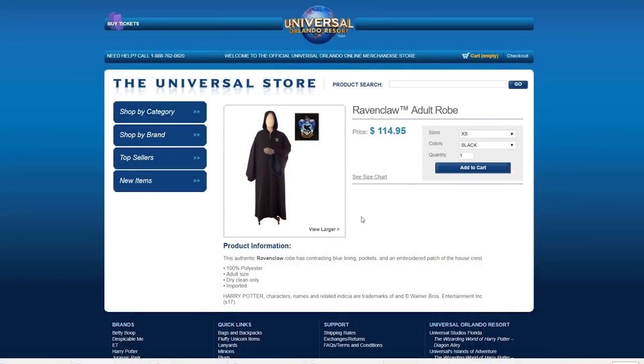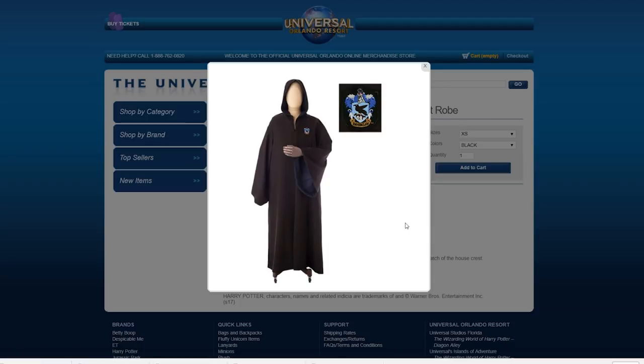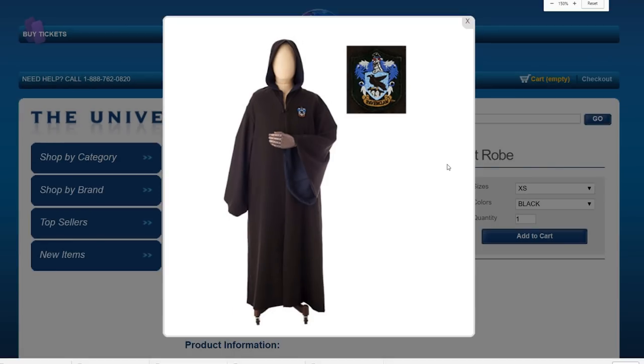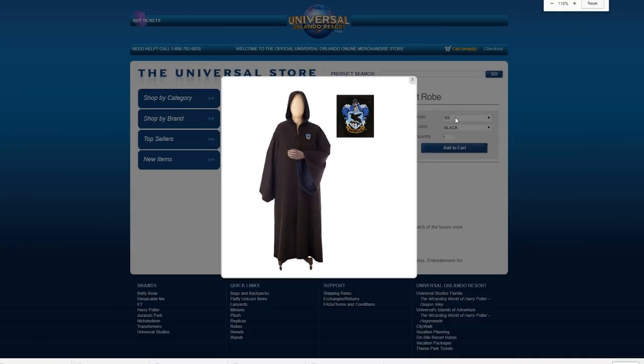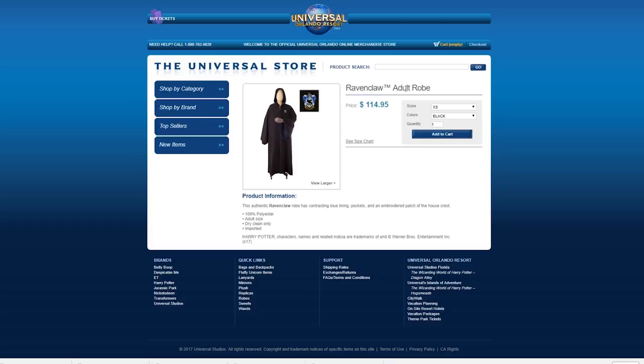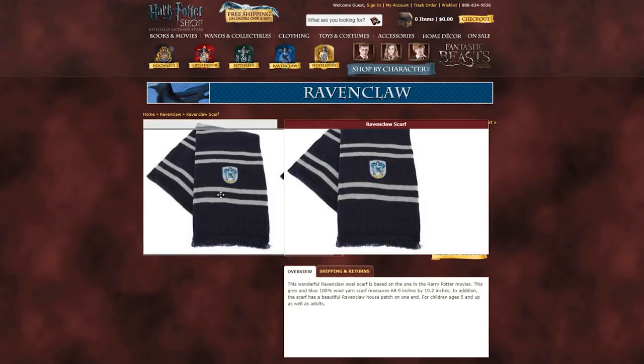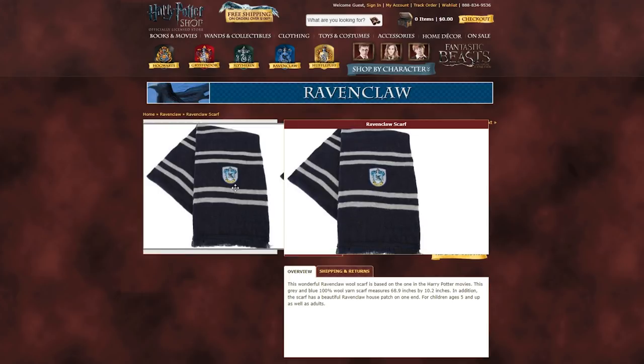The first thing that you need to do is make sure that your giftee has the proper Hogwarts attire essentials, and that includes a Ravenclaw robe. You can get a number of different robes made from a number of different materials, handmade or cheaply made from China. But I would recommend that you check out the Universal Studios website for a good quality robe at a decent price. Another essential that your Ravenclaw will need is a classic Ravenclaw scarf.